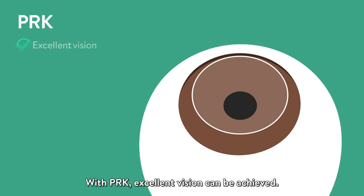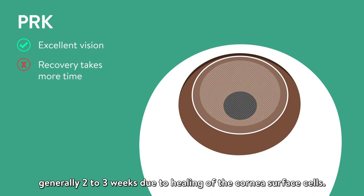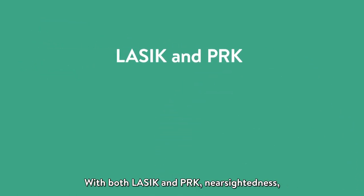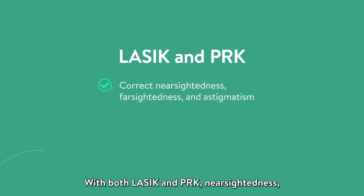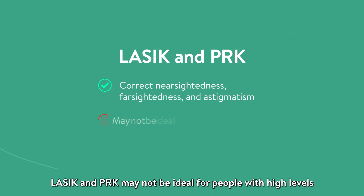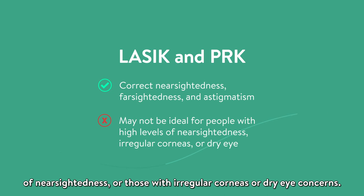With PRK, excellent vision can be achieved. However, recovery takes more time, generally two to three weeks, due to healing of the cornea surface cells. With both LASIK and PRK, nearsightedness, farsightedness, and astigmatism can be corrected. LASIK and PRK may not be ideal for people with high levels of nearsightedness or those with irregular corneas or dry eye concerns.